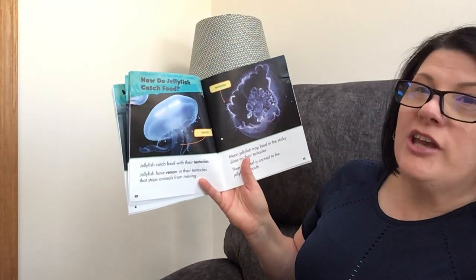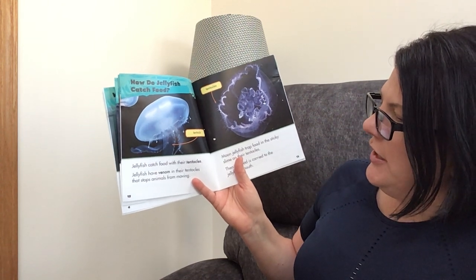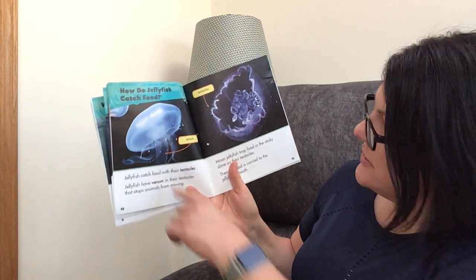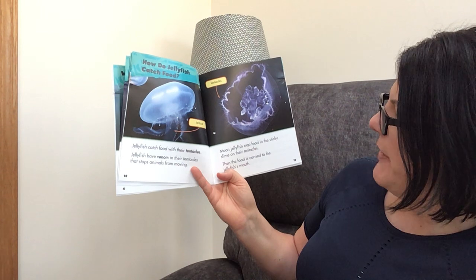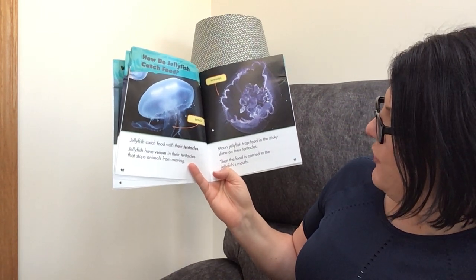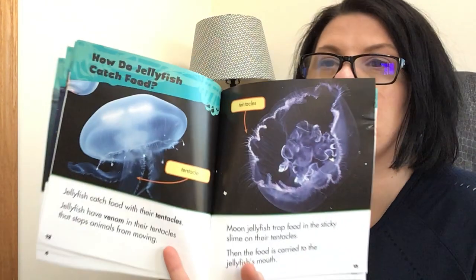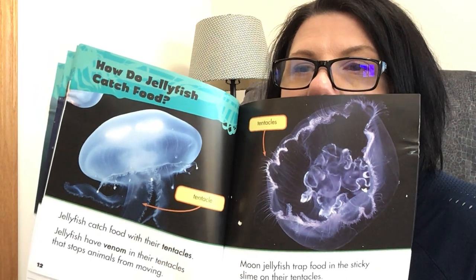How do jellyfish catch food? Jellyfish catch food with their tentacles. Jellyfish have venom in their tentacles that stops animals from moving. Moon jellyfish trap food in the sticky slime on their tentacles, then the food is carried to the jellyfish's mouth. I think that's the part that would hurt if we were touched by a jellyfish.